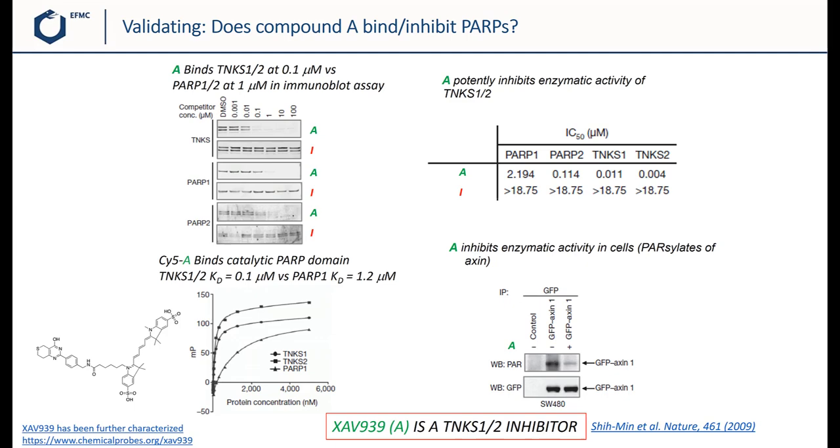This provides a strong package suggesting that XAV939 is at least a TNKS1 and TNKS2 inhibitor. Importantly, XAV939 has been further characterized as a chemical probe and was shown to inhibit the whole PARP family. More details are available via the link on the lower left of this slide.